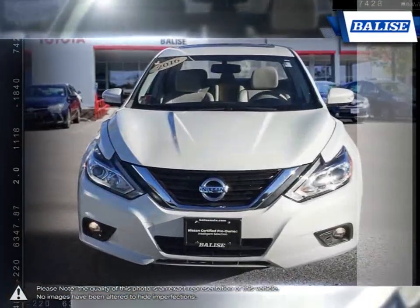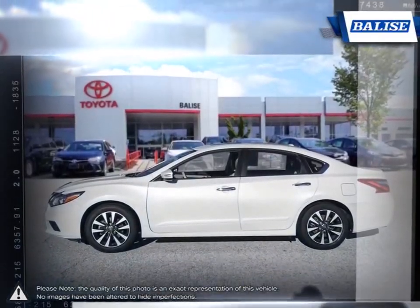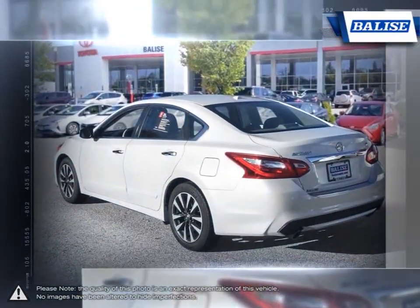The premium exterior design of the Altima is achieved through laser measured panel fit and sculpted steelwork. But to really appreciate what is built into the Altima, you need to experience it first hand.